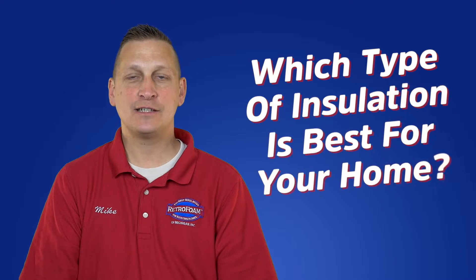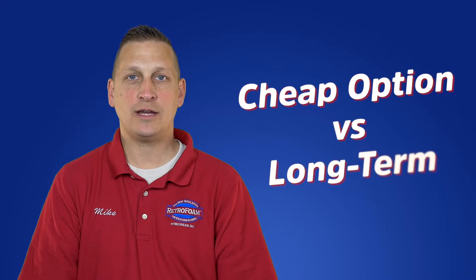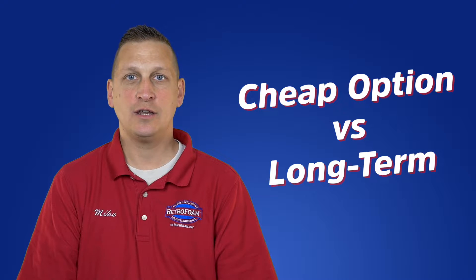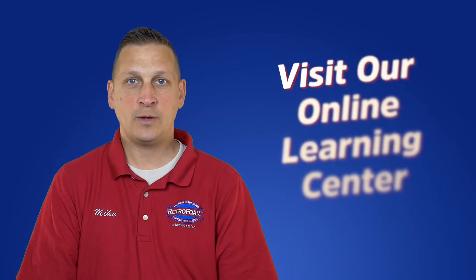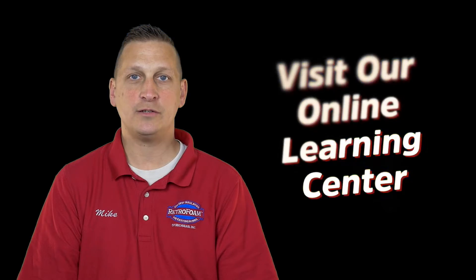So what type of insulation is best for your home? That's up for you to decide. If you're looking for the cheapest way out, just adding more traditional insulation might do the trick. But if you really want to change your home's comfort and energy efficiency, take a look at spray foam. Thanks for watching. Now head on over to our Learning Center for more information.